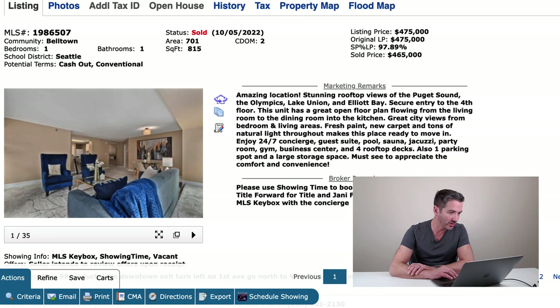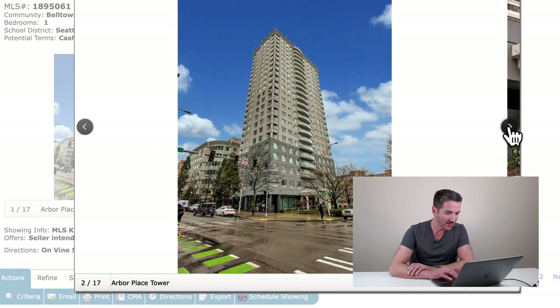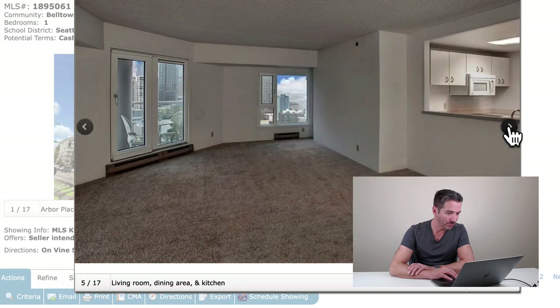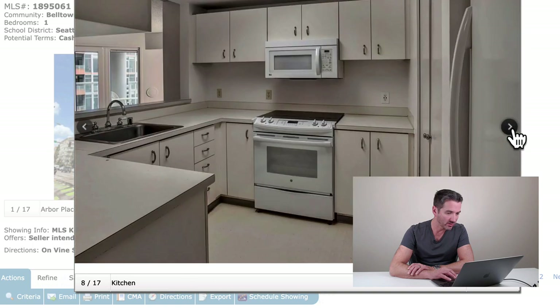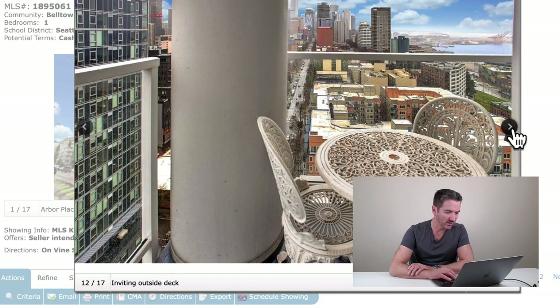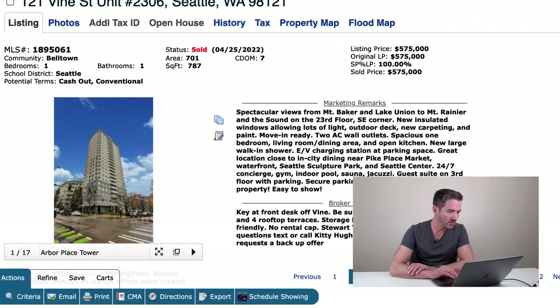Let's take a look at another unit. This one is on the 23rd floor — actually the 24th floor. It's a corner unit with baseboard heating. Another basic un-updated kitchen, though the bathroom is probably seeing a little bit of updating. It's got a balcony and great views.